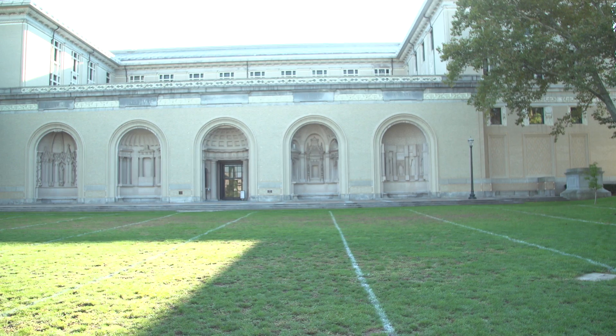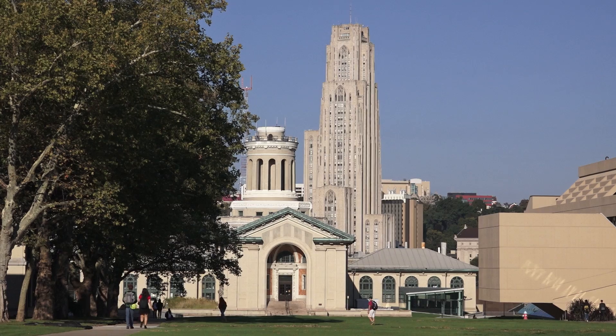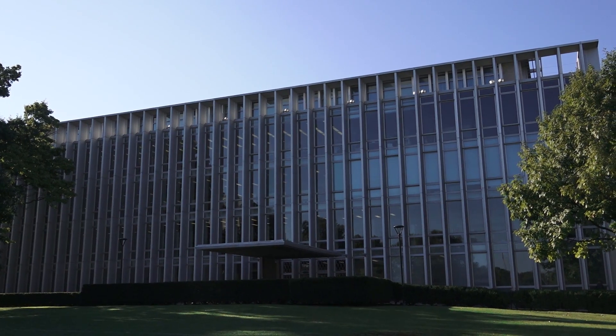I am standing in the middle of the campus of Carnegie Mellon University, or as the locals call it, CMU. On my right is their College of Art, on my left is their College of Engineering. That proximity is no accident. This college was founded on the principle of bringing different disciplines together to work and learn from each other. Behind me is their library, in the basement of which is a really cool makerspace built for students to do just that — bring people from different disciplines to work together.